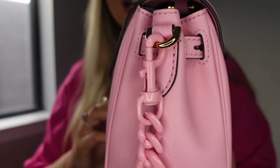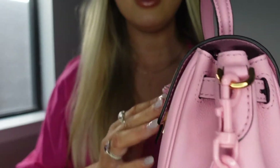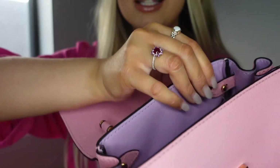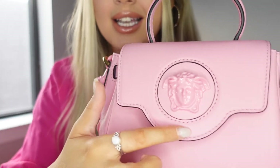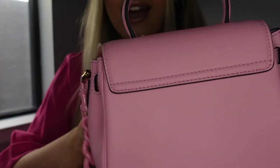Here's the side — it kind of cinches in a little bit on the sides. You can actually uncinch the sides; on the inside you can let this tab loose and it will be a little less structured. But I like my bag structured, so I'm going to leave that how it is. Another thing that I really love about this bag is that the stitching is all color-matched to the pink leather. I just think that adds a nice extra luxurious touch.